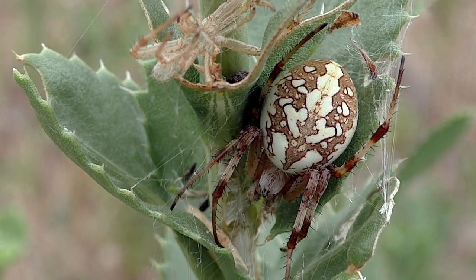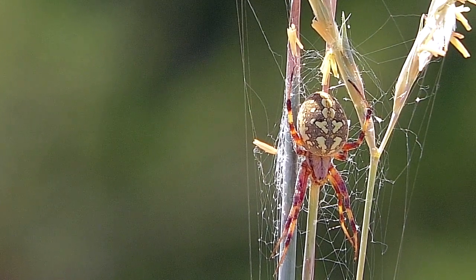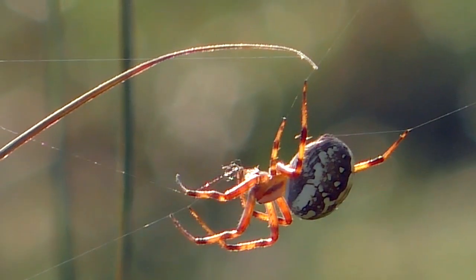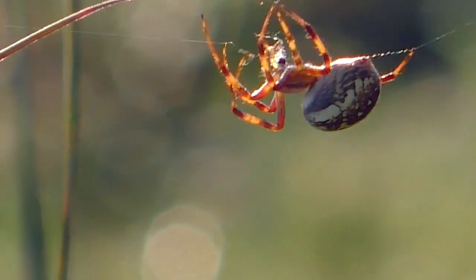The western spotted orb weaver, one of my own favorites, is seen here eating its own silk after a nightly hunt. It will build another spiral web this evening.